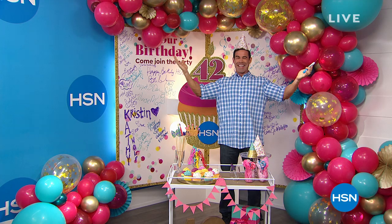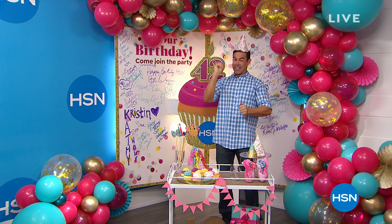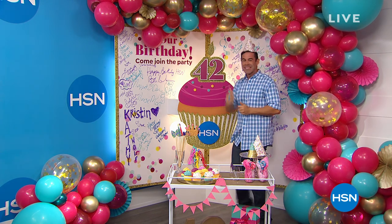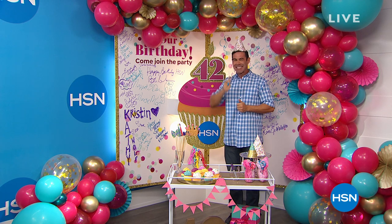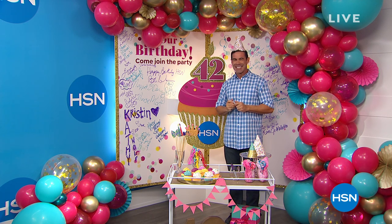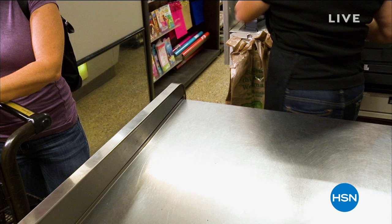We have summer grilling and entertaining at its best this entire hour. My name is Leslie. We got the party started because my very own friend Tim Wilkins is celebrating HSN's 42nd birthday. Tim is bringing us a product that's launching here at HSN — the Oberdome Electric Barbecue Grill, available on free shipping and handling.